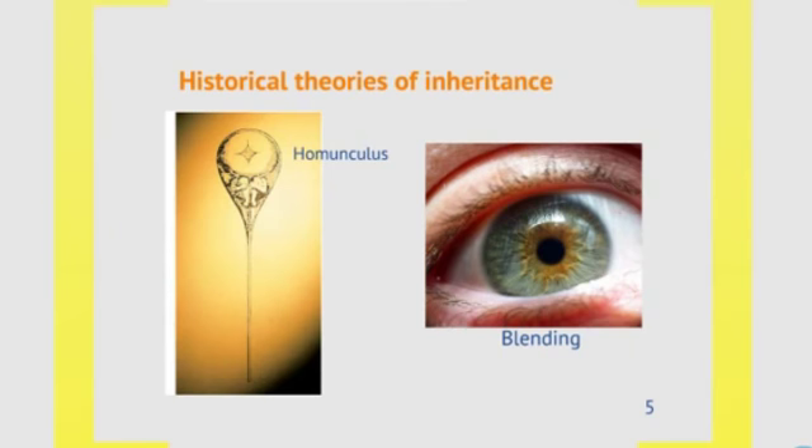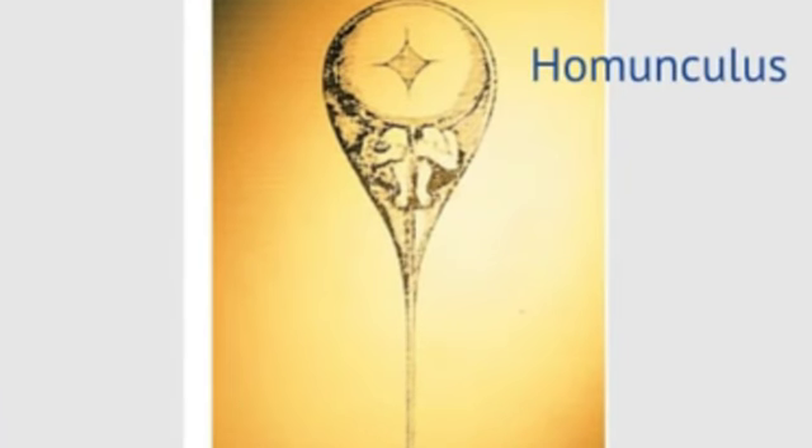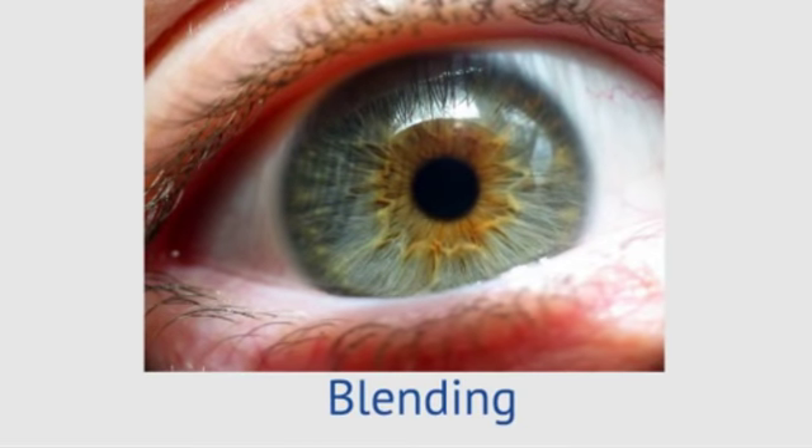Even though we understood some things about inheritance to help us get the modern dog and corn, there were some historical theories of inheritance that just weren't correct. For example, people believed in the homunculus, which was essentially a tiny baby-like form that was present inside sperm, such that the man was really contributing the baby to the woman, and the baby just grew up inside the woman's womb. That, of course, is not accurate. Another theory was the blending theory of inheritance, where different traits blended together from the two parents — so blue eyes and brown eyes might give you a hazel-eyed offspring — but that's not exactly how that works either.